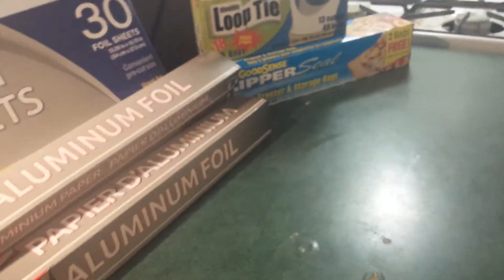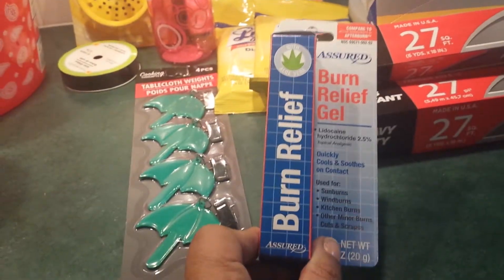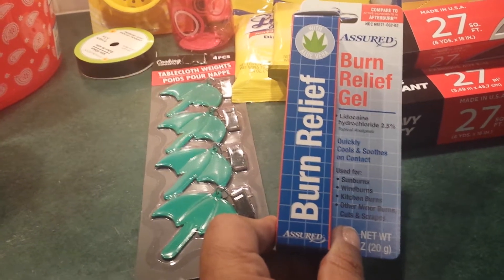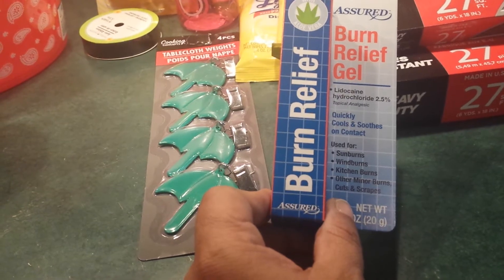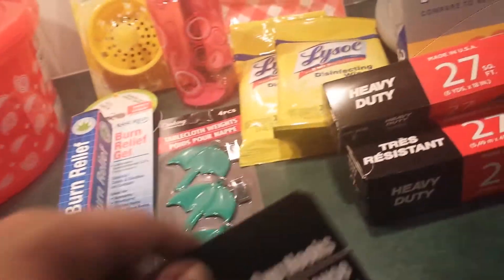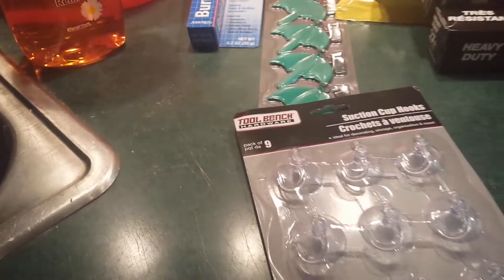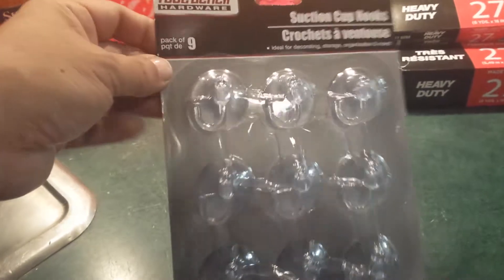This was a pretty big haul. I got this burn relief gel — it's used for sunburns, wind burns, kitchen burns, other minor burns, cuts, and scrapes. I don't plan to burn myself, but it's good to have. I also found these suction cup hooks. I was looking for these because I need them for my shower so I can hang my washcloths after they're used.